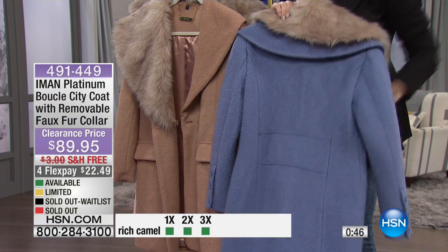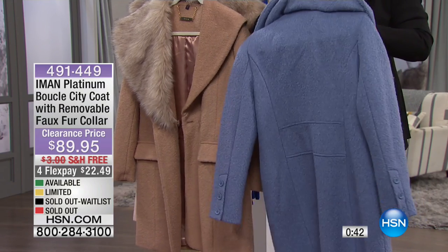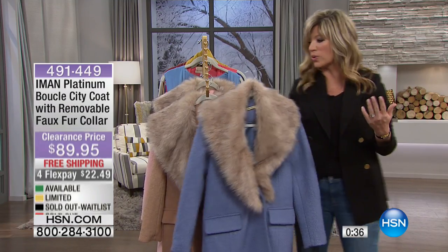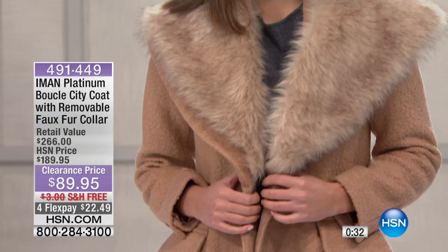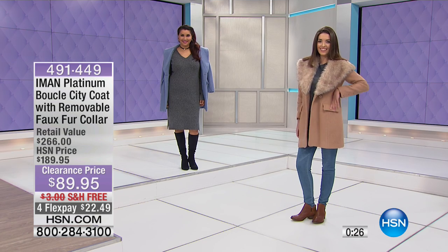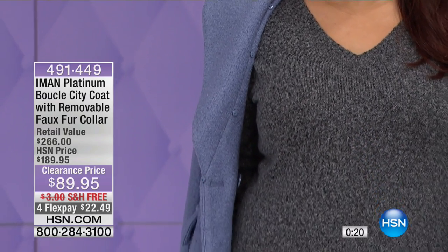Isn't that exquisite? And then this faux fur collar just comes right off if you want it to. You've got a lot of material here, and it's not heavy either. Sometimes you put on a wool coat or a boucle coat and it's heavy, it's stiff, it's scratchy — that's not going to happen with this. It's very, very lightweight. Right now we have all colors and all sizes for you. Enjoy that from Iman's Platinum Collection — only here at HSN.